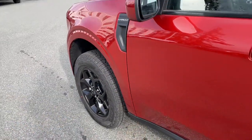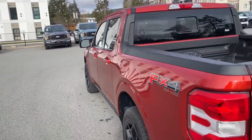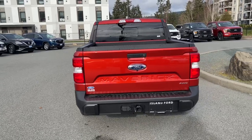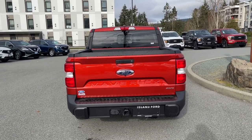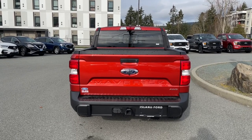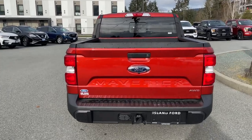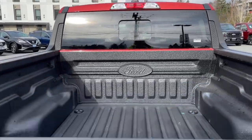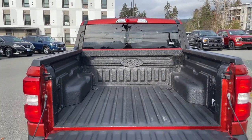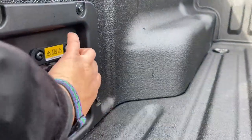On the exterior: 17-inch wheels, body-color door handles, keyless entry keypad, driver-side capless easy-fuel gas filler, and the FX4 off-road package which includes skid plates. The black handle extends to the tailgate, which is lockable, and below the Ford badge is where the backup camera is located. There's a four- and seven-pin connector and a trailer tow hitch. To open the tailgate, simply put your hand in the latch.